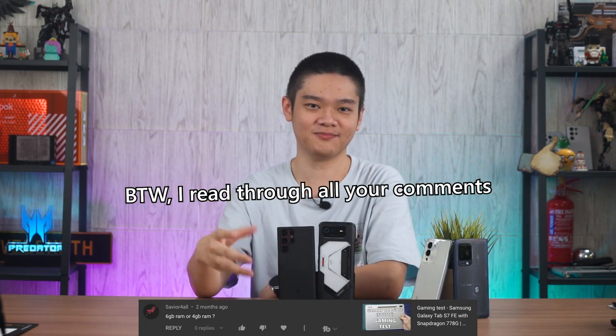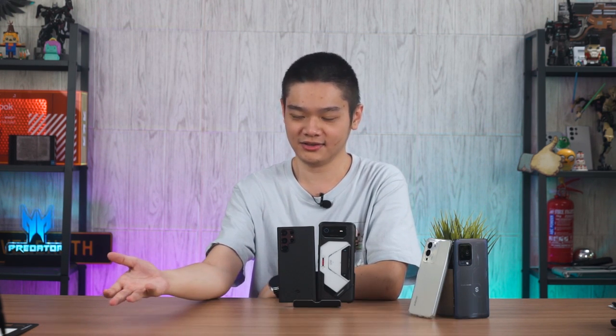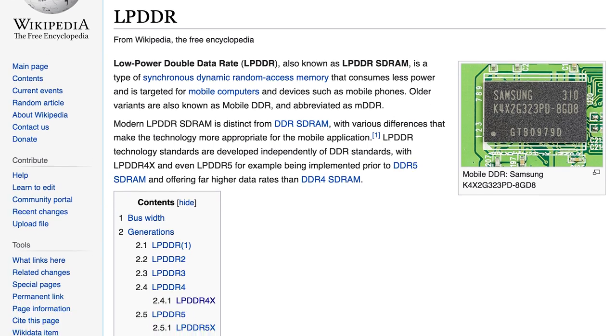The one question I always get in gaming test videos is: what is the RAM on this phone? There seems to be an implication that more RAM means higher FPS, hence better performance. My reply has always been no — the amount of RAM doesn't matter. What matters first is the speed of your RAM, as in LPDDR4, LPDDR5, or DDR5X.